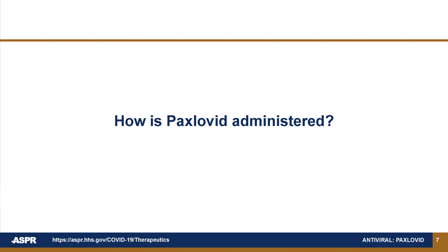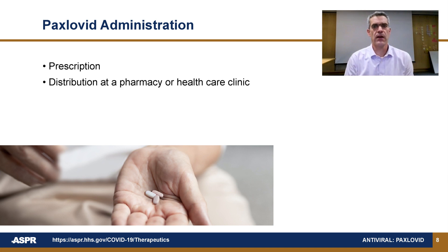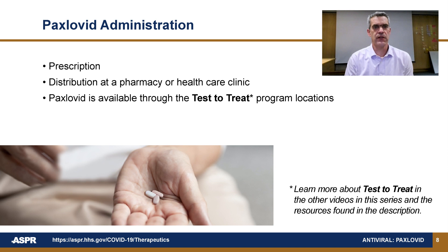How is Paxlovid administered? Paxlovid requires a prescription and is available through a pharmacy or healthcare clinic, including test-to-treat locations where these antivirals are being distributed for use at home. Patients will take a combination of pills twice a day for five days.